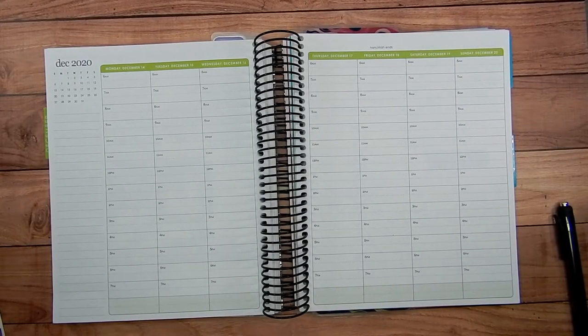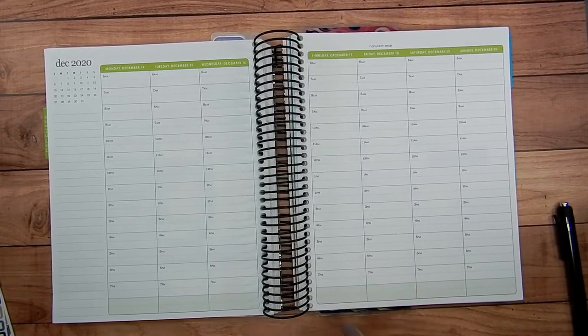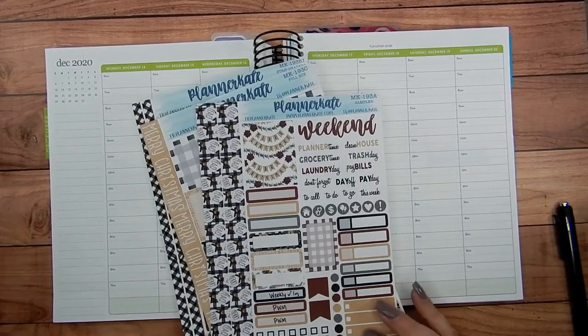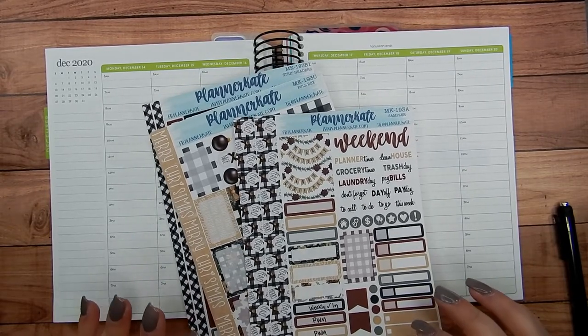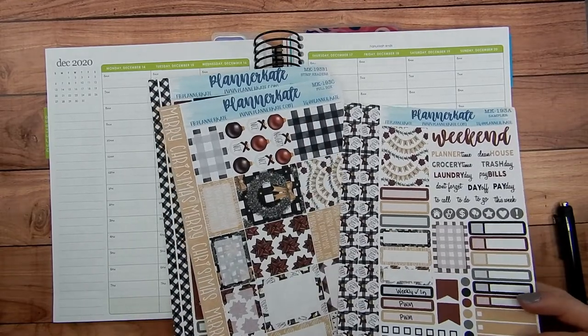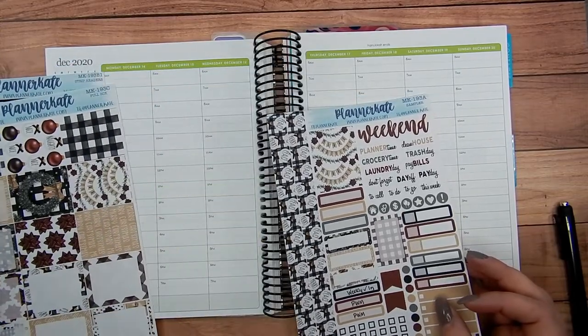Hey guys, welcome back to Kara Jo Plans. Today I'm doing a weekly plan with me in my hourly Erin Condren planner. I'm using kit 193 from last year from Planner Kate. I'm pretty excited — I love all these Christmas kits. I especially love the plaids on this one and just that warm red tone. Absolutely love it, so let's get started.